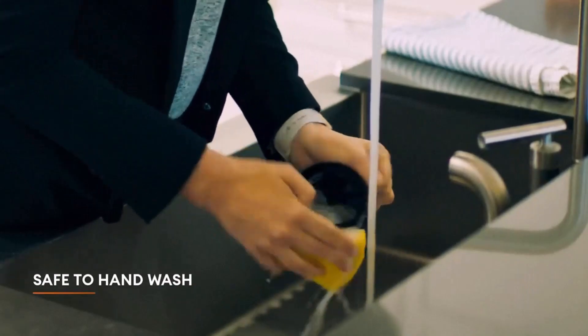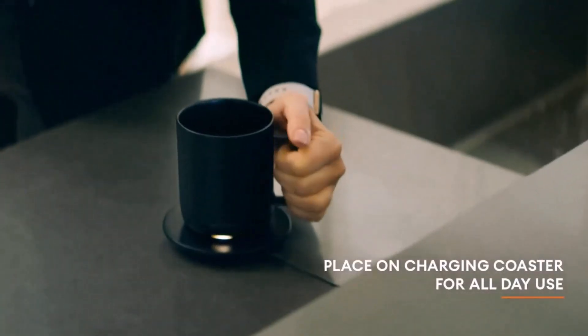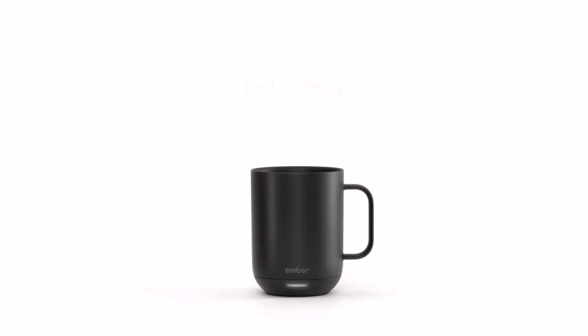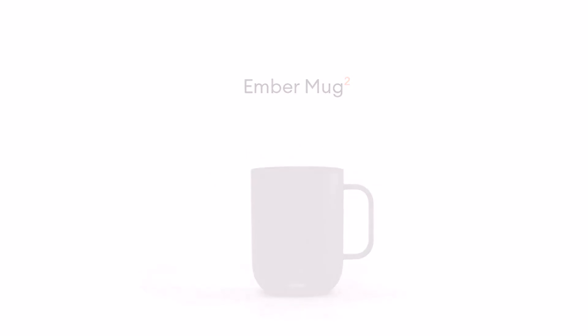Smart with or without app — pair this temperature control mug with the Ember app to set the temperature, customize presets, and more. Our self-heating coffee mug is also functional without the app and remembers your last used temperature — 135°F out of the box.